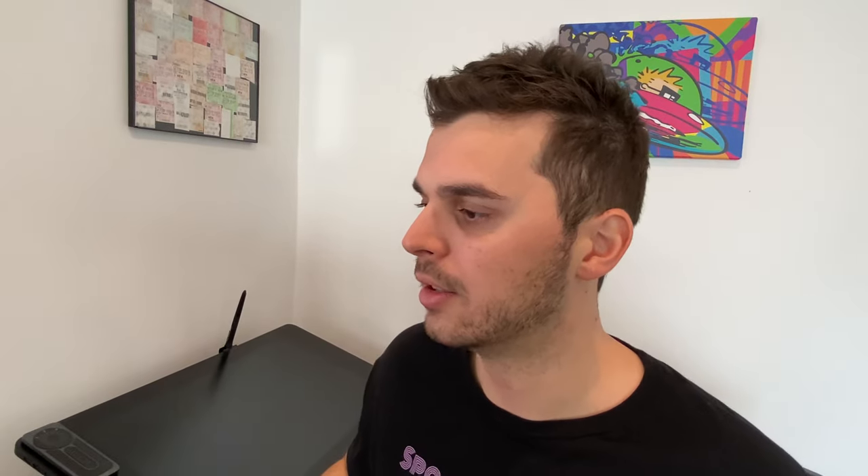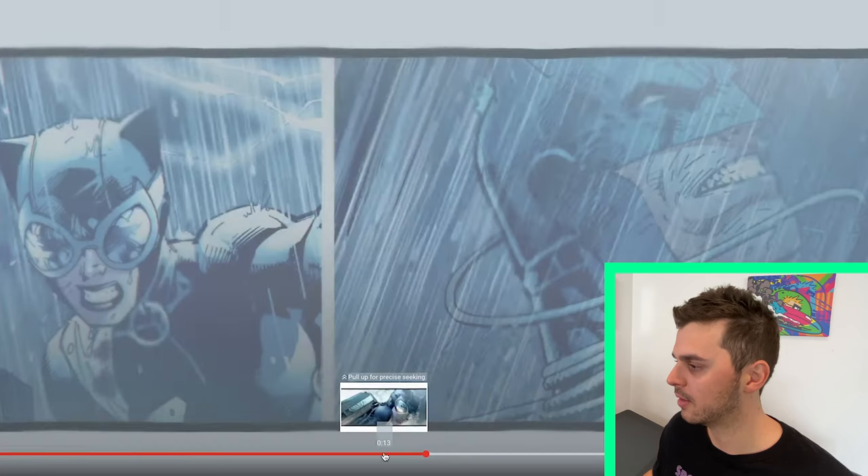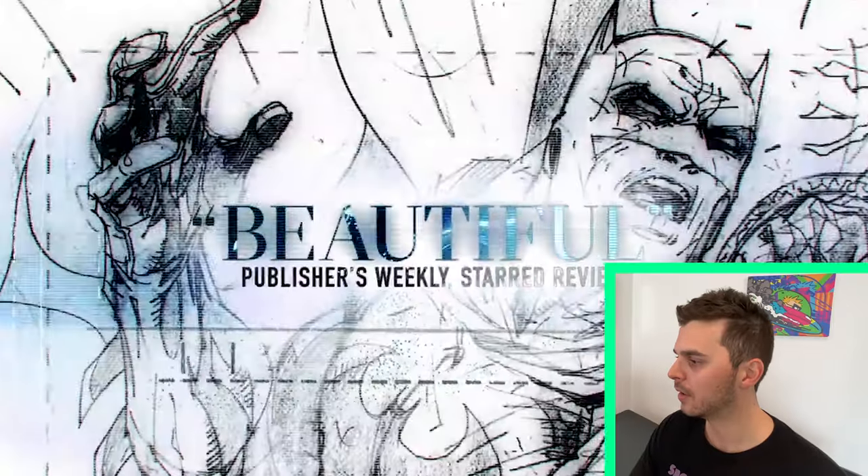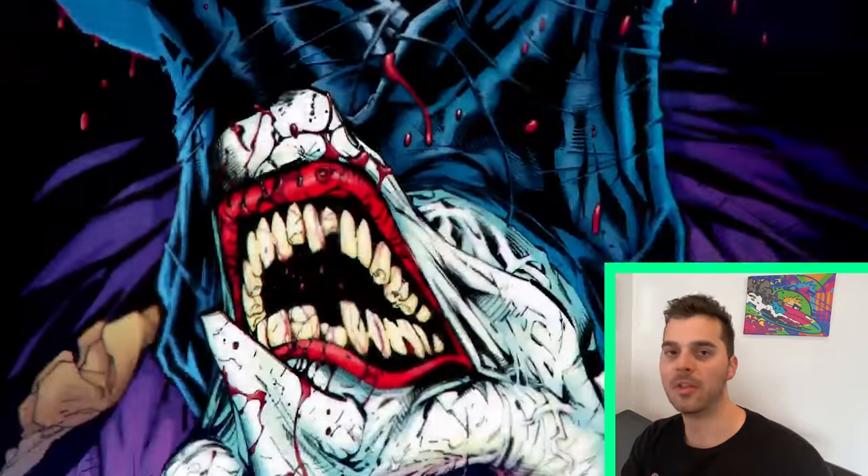These panels are static, but the nifty editing doesn't make you notice that. It's fast, it's snappy, and it still animates some minor elements to create the illusion of movement. Adding that flash of lightning wasn't a lot of work, but it improved that snippet tenfold. Same deal with the sparks and sword clashes — simple yet effective. The blood spurt — you get it.